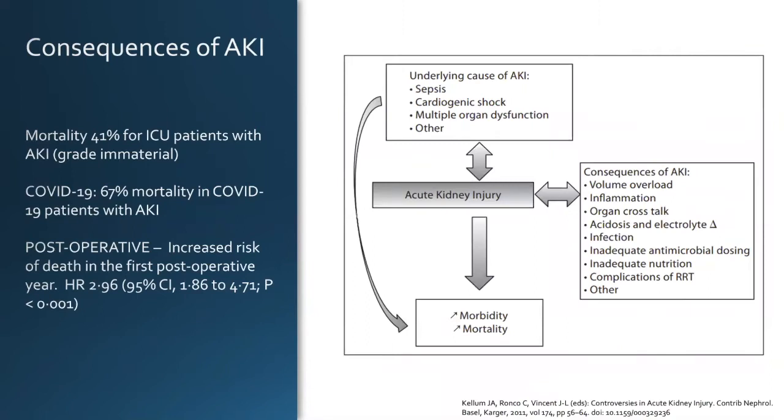The consequences of acute kidney injury are important and not independent of the kidney injury itself. Independent of cause, AKI accounts for about 41% mortality in ICU patients across all comers — regardless of AKI grade, whether RIFLE, AKIN, or KDIGO stage 1, 2, or 3. In COVID, some studies have found mortality as high as near 70%.